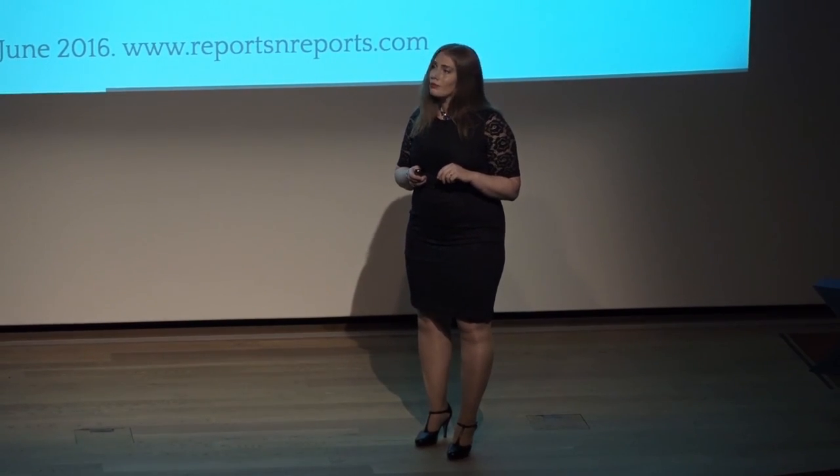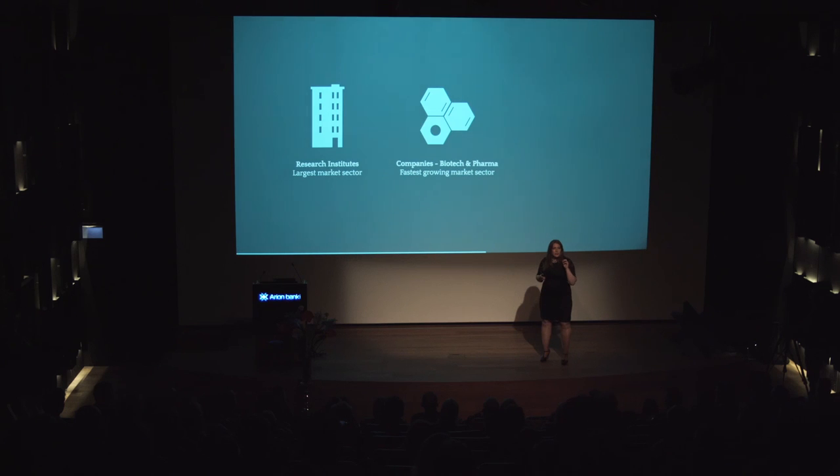What will drive this growth? The human cell expansion segment is expected to register the highest growth rate in the market. Its growth is attributed to increasing focus on human stem cell research and increasing usage of stem cells — basically, demand for solutions such as ours. This demand is mostly coming from research institutes worldwide, who represent the largest target market. But biotech and pharmaceutical companies represent the fastest growing target market, since we are seeing increasing interest in fast commercialization of stem cell therapies. The cosmetic and fashion industry may also represent a potential target market, with more and more companies using biotechnology to drive product development.